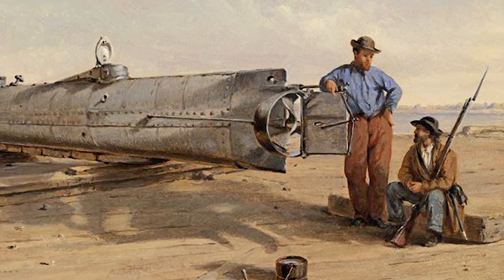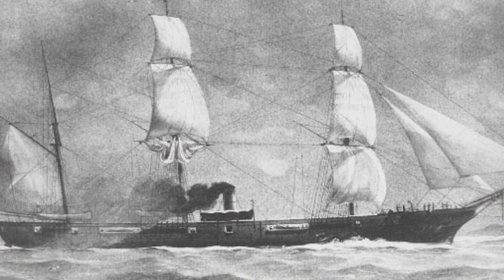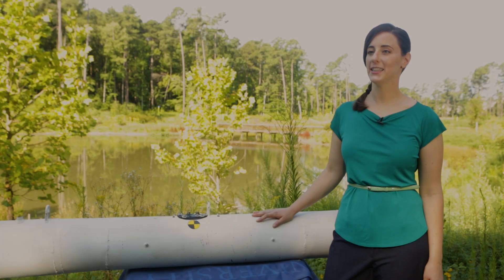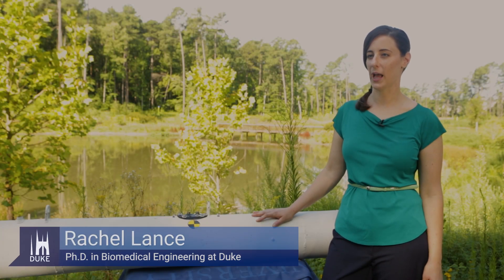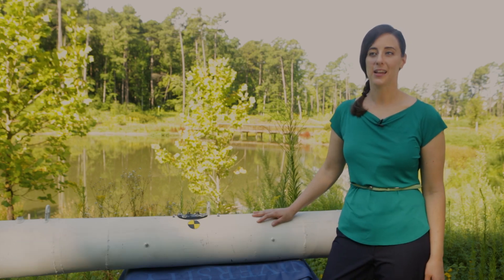In 1864, the Confederacy wanted to use the submarine H.L. Hunley to sink the USS Housatonic, a Union ship off the coast of Charleston, South Carolina. The Hunley had 135 pounds of black powder attached just a few feet off its bow, but when it set off its charge, the blast wave transmitted through the hull of the ship and into the crew compartment, causing fatal lung and brain injuries to the crew inside.